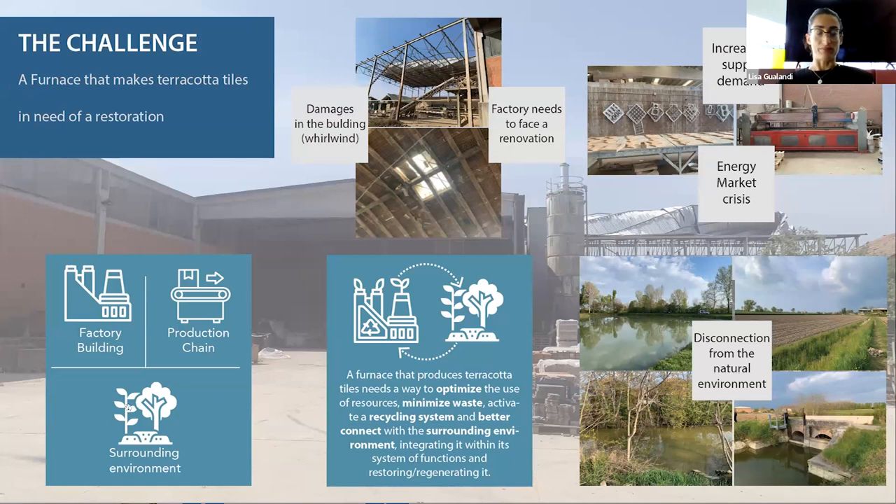We have a reality in which the factory building, the production chain, and the surrounding environment are like puzzle pieces without connection with each other. My first challenge was to imagine a way to integrate them into a unique system, to reconnect with nature that is really present in this Italian area, surrounded by a strong landscape presence in the countryside.